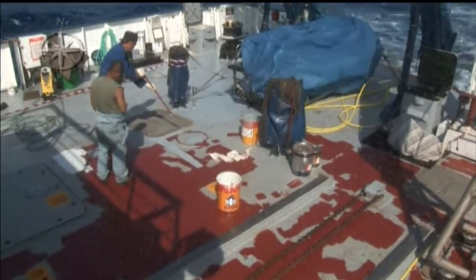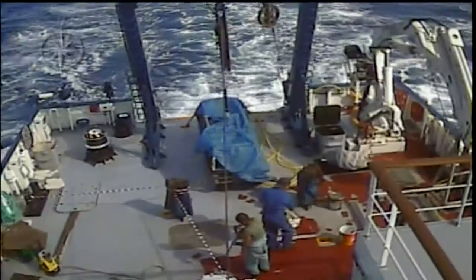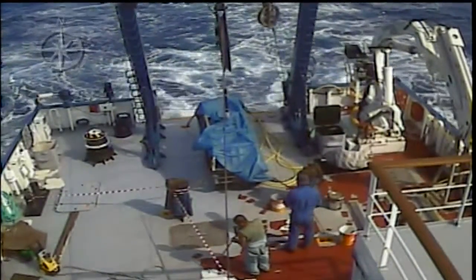It's been a busy transit so far. The crew is getting the ship ready for the next leg, working hard to paint the deck. In weekend news, the rock crusher that we were going to test on Friday had some issues while troubleshooting on deck, so we're working out those problems and hopefully we'll get to crush some rocks during the next leg.